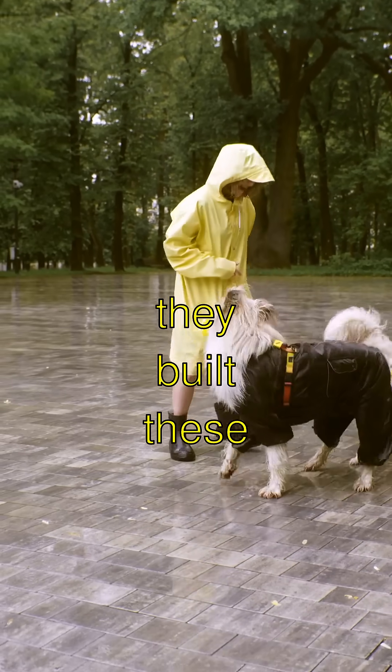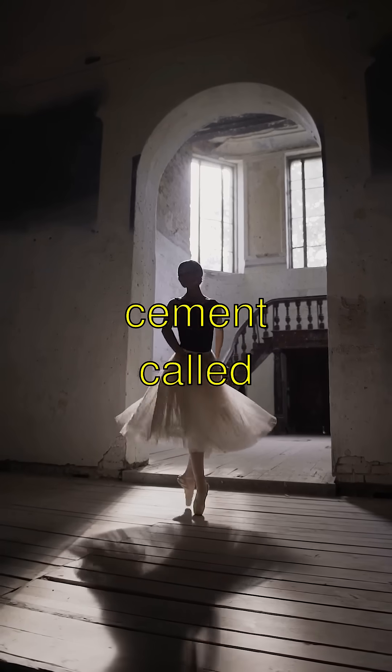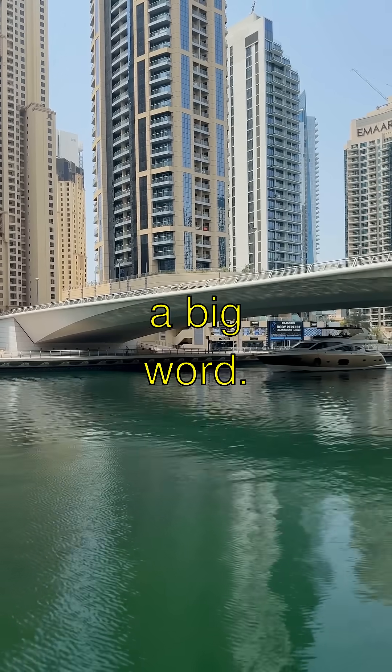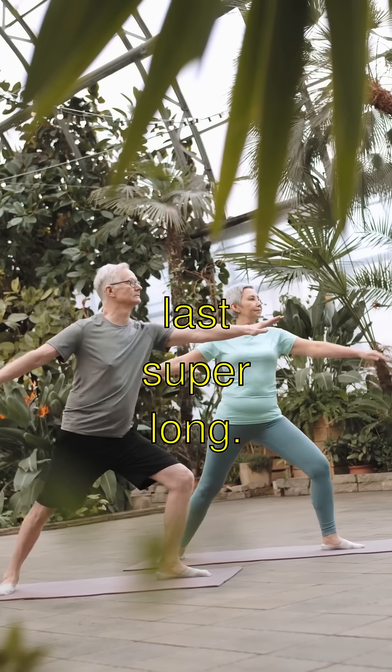And get this — they built these aqueducts with a special type of waterproof cement called Opus Tementitium. Wow, now that's a big word. It's kinda like the secret sauce that made them last super long.